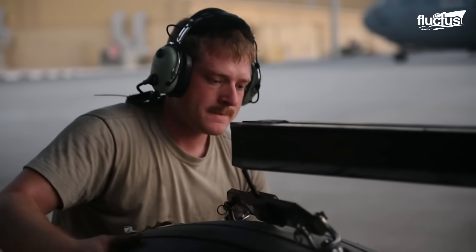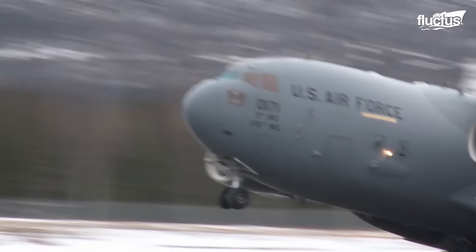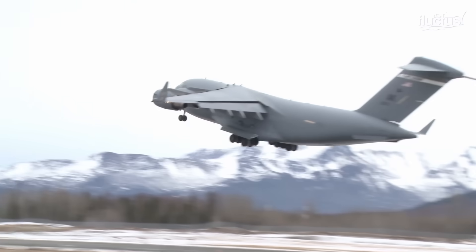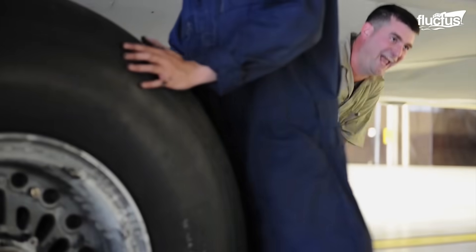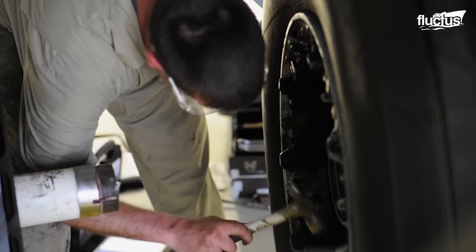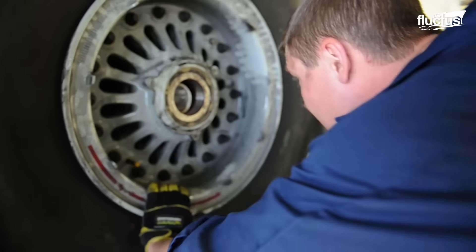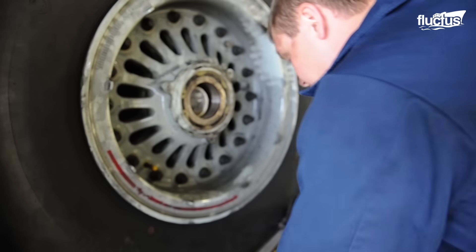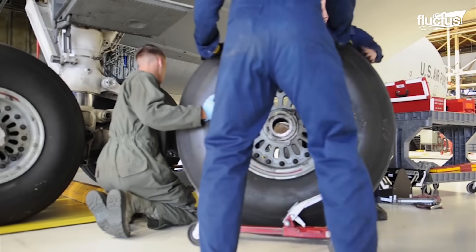In many cases, a talented team can accomplish this replacement in just a few minutes. Military maintenance crews around the U.S. will often put their tire-changing skills to the test at both formal and informal competitions. These sorts of events aim to give the teams a chance to practice their craft under extreme pressure.